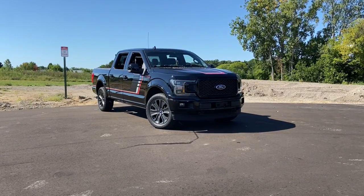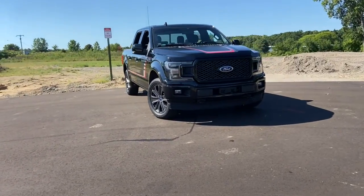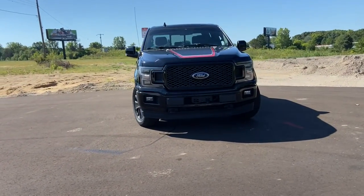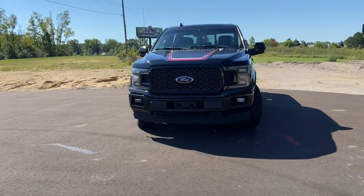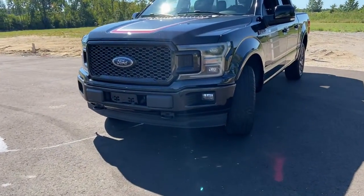You will love the features of this 2018 Ford F-150. With less than 60,000 miles on the odometer, this vehicle provides excellent value. This rugged F-150 is ready for work, off-roading, or a little R&R.